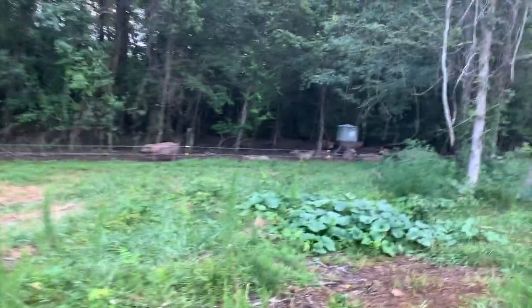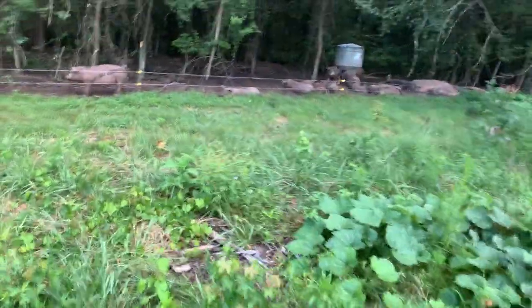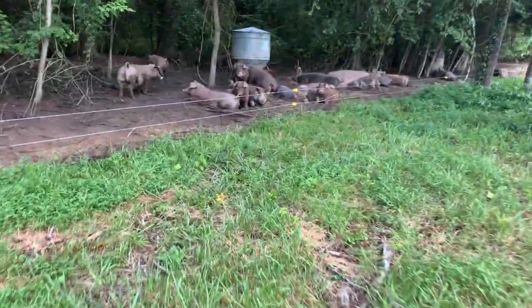While we're down here, let's take a look at the pigglies and see how everybody's doing. Time for them to move - we'll build a new paddock for them here in a day or so and get them moved around. Time to go to a new spot.